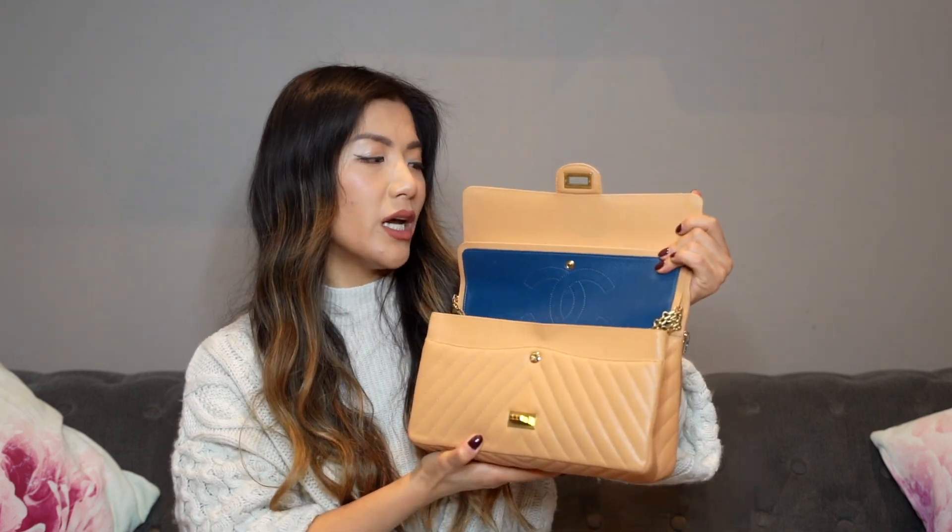Not many people know about this classic Mademoiselle turn-lock mechanism — a lot of people think any turn-lock closure is Chanel — so this can go pretty incognito if styled minimally. I also think it's underrated because not many people know you can get fun colorways. A lot of people associate the reissue with being granny-like or archaic — I genuinely thought that myself until I came across this particular bag in a beautiful peach colorway with chevron quilting.